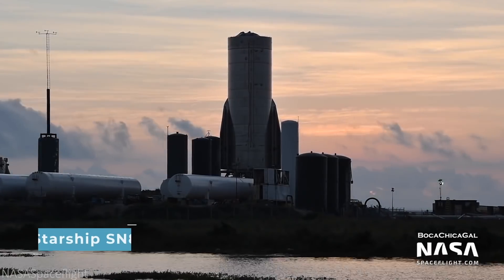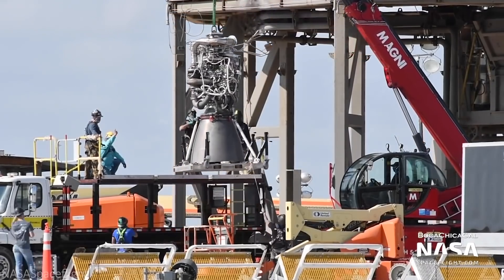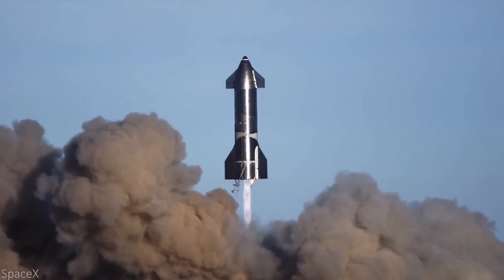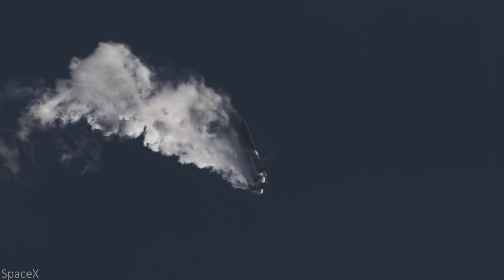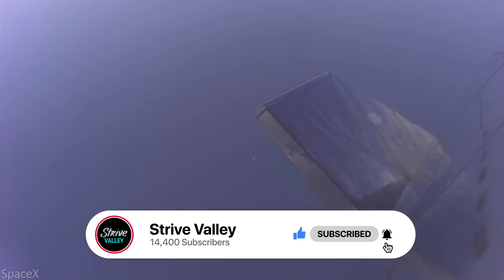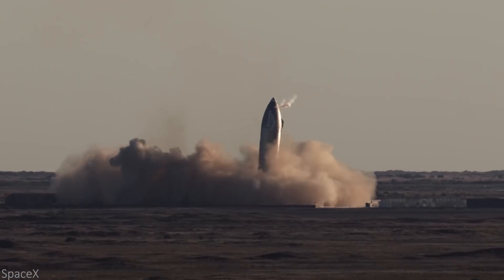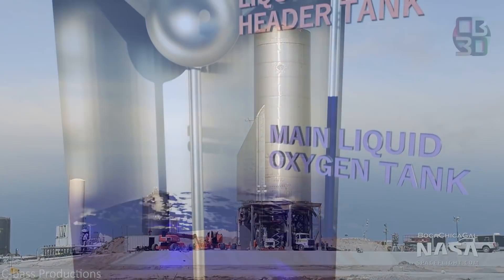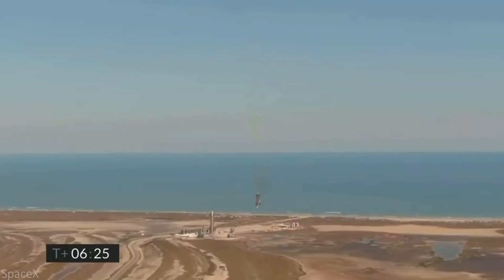On to SN8. SpaceX's main goal for this prototype was to include 304L stainless steel, add three Raptor engines, and have the prototype potentially land. SN8 was indeed the first planned flight for SpaceX, as Musk had planned a 15-kilometer flight. With a 1-in-3 chance for a successful landing, SN8 could have also served as the first successful Starship landing. However, SN8's altitude was lowered to 12.5 kilometers from 15, and it ended up exploding on landing impact on December 9. It turns out everything was perfect with this prototype except for its methane header tank, which lost pressure, caused SN8 to lose thrust, and failed to produce enough power for a landing burn.